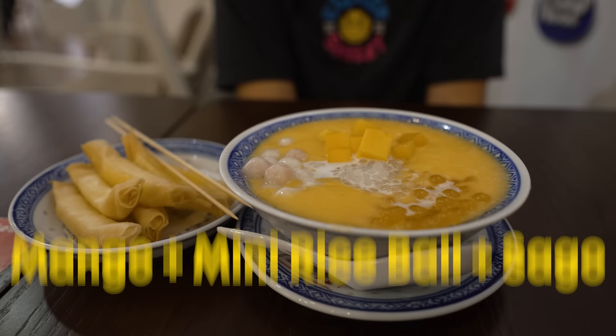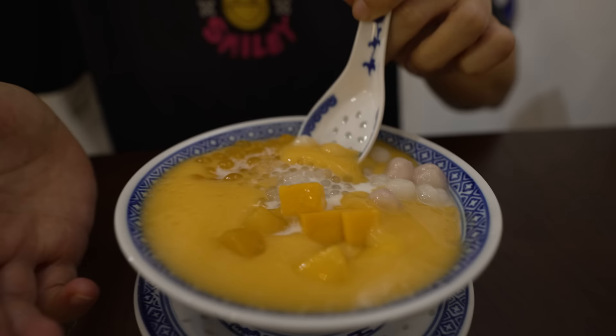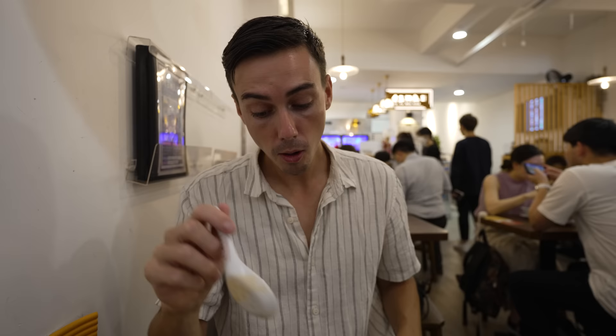The deep fried milk tastes milky but it's not runny — it's more like a custard, like a gelatinous custard. Really good. Then we've got the main dessert: mini rice balls with mango and sago. It looks incredible, like a smoothie bowl, and smells so fresh like mango. These rice balls pop in your mouth — they're filled with something. I just got all the really flavored poppy ones.